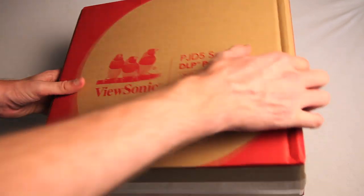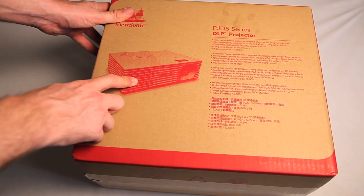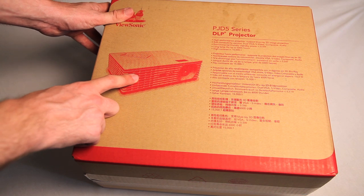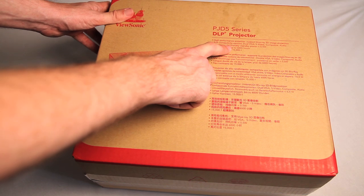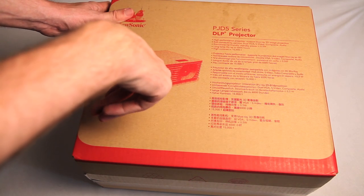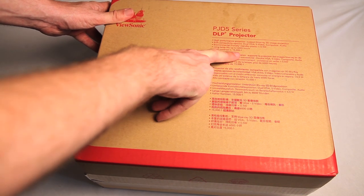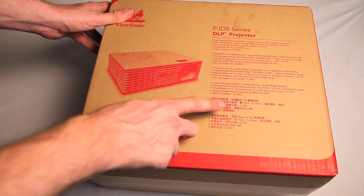Dynamic AC! Wow, exciting. And then stuff on the side — lot of jibbery-jabbery stuff. And then look at how many ridges it has. Screw you, Ruffles — ViewSonic has ridges. Environmental Friendly Standby Power. Eh, I don't care for that. Long Life Lamp — love live lamp life. High contrast at 15,000 to 1. Those are good odds. And then it says all that stuff in other languages that I don't speak.